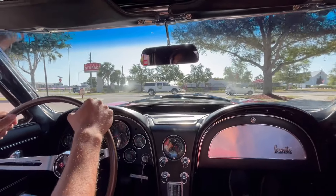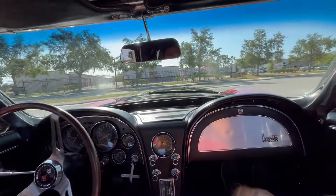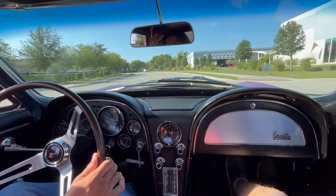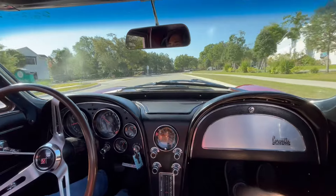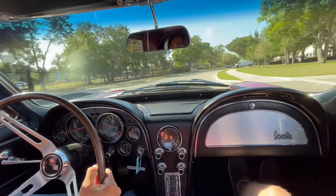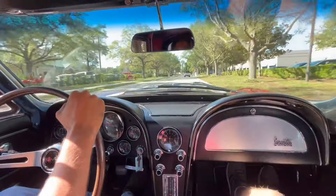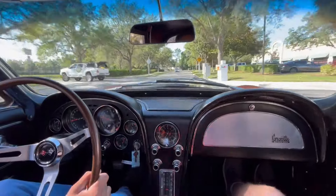All right, everybody. Welcome back to Skyway Classics YouTube channel. We are now going for a little ride in our 1966 Chevy Corvette with a beautiful cherry red exterior, black stripe on the hood. We've got a lovely black interior. This is a four-speed manual — very nice, very powerful car. As you do hear that nice sound coming out the side pipes, this isn't your plain old 327 grandma car, but instead it's got a nice, fast and loud big block under the hood.